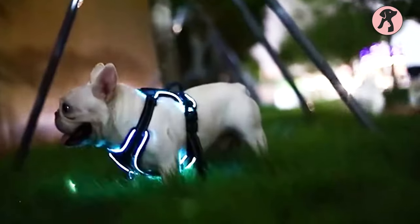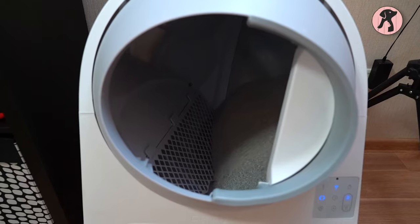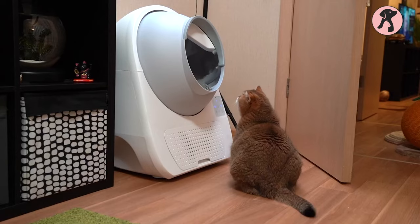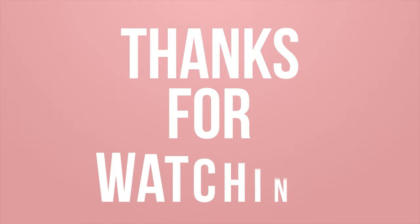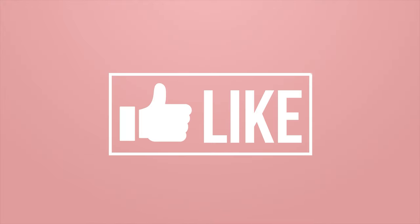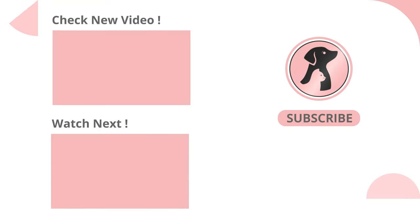So that's about 13 amazing gadgets for pets that are worth buying. Hope you got your best match from the list — let us know what you want to talk about next. Thanks for watching the video. Like, comment, and share this video if you find it useful, then subscribe to the channel and press the bell icon for further updates.